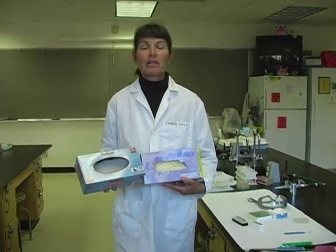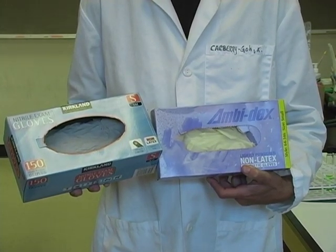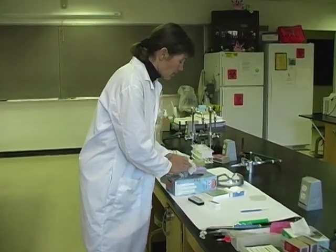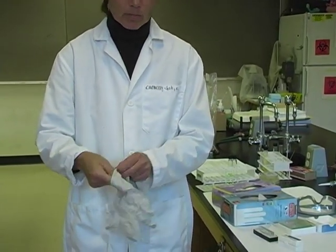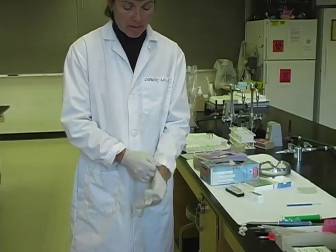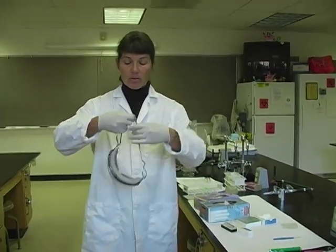When buying gloves, please make sure to buy gloves that are not made of latex, as several people have latex allergies. When performing hazardous experiments or if you have a cut or any kind of break in the skin, we should always wear our non-latex gloves. Whenever we work with hazardous chemicals, we always want to make sure that our safety goggles are on covering our eyes.